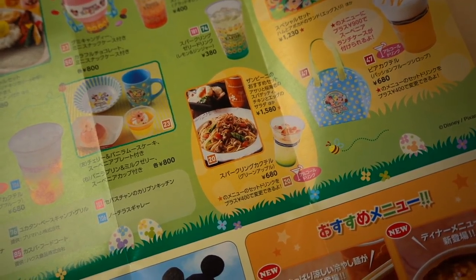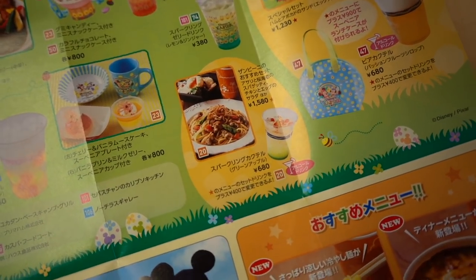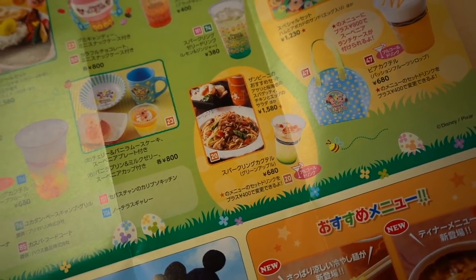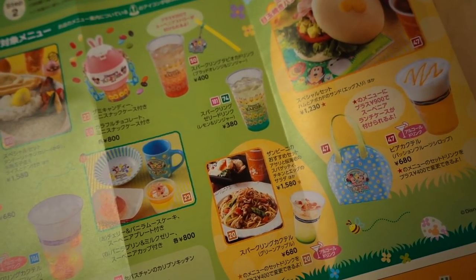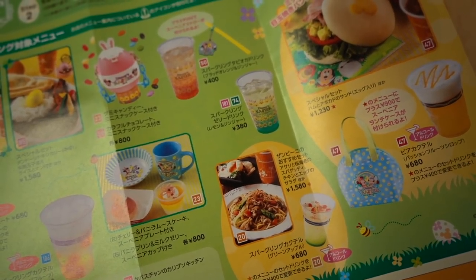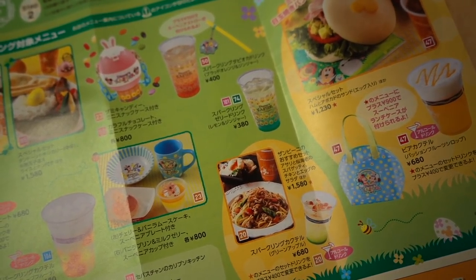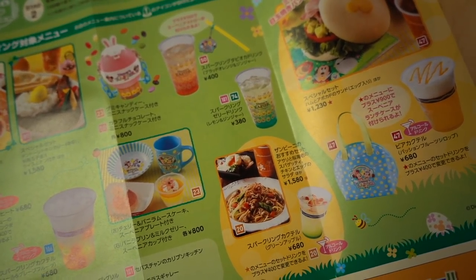There's also the green apple cocktail, which I just had the other day — it is delicious, I highly recommend it. And up top there's a lemon and ginger sparkling drink available at Sebastian's Calypso Kitchen and also at Tropicals, which is in the Lost River Delta. Over here we have a ham and avocado sandwich at the New York Deli, and you can also get the souvenir lunch case. There's also a beer cocktail with passion fruit syrup.